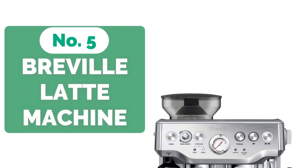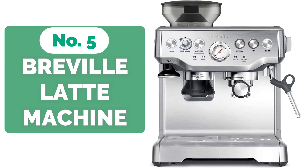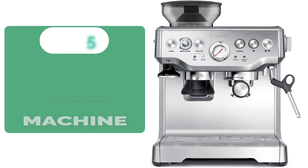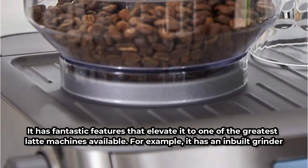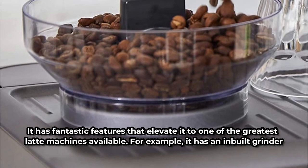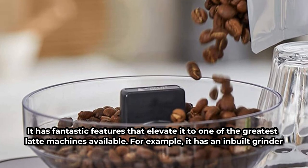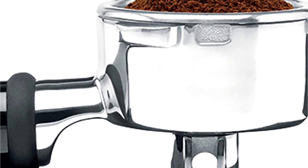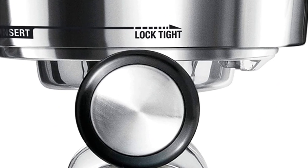Starting our list at number 5 is the Breville Barista Express Latte Machine. The Breville Barista Express Espresso Machine is unrivaled in the world of latte art. This coffee machine has a brushed stainless steel body that makes it look impressive and fits well in formal settings. It has an in-built grinder that consistently feeds the correct amount of coffee into the portafilter. With computerized temperature control, it pumps the exact amount of water through the portafilter at the correct temperature. The machine also comes with a beautiful steam wand that lets you create fantastic latte art to add visual appeal to your drink.